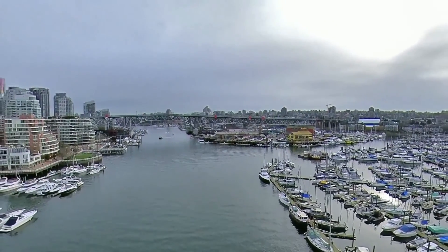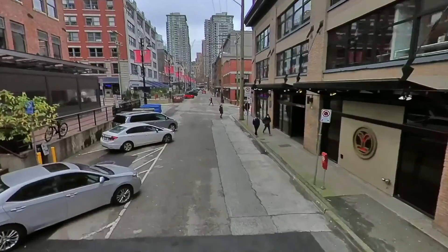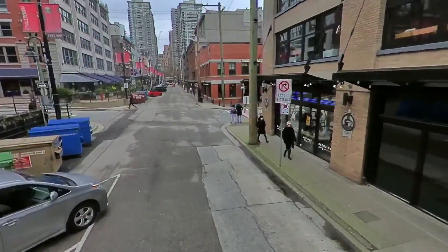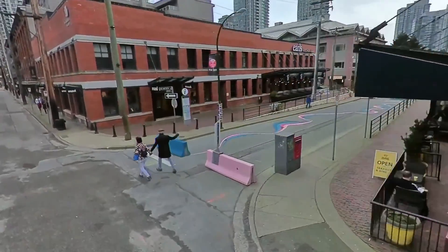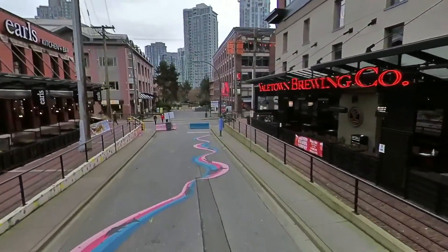Yaletown is in an area of downtown Vancouver, approximately bordered by False Creek and by Robson and Homer Streets. Formerly a heavy industrial area dominated by warehouses and rail yards. Fun fact: Yaletown was actually home to Canada's first petrol station, which opened in 1907.